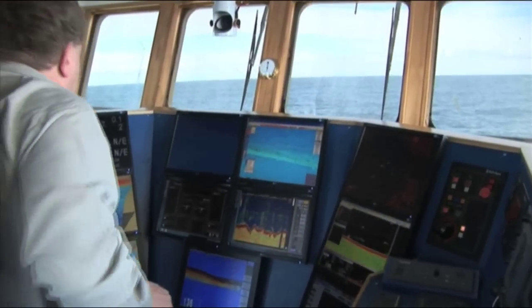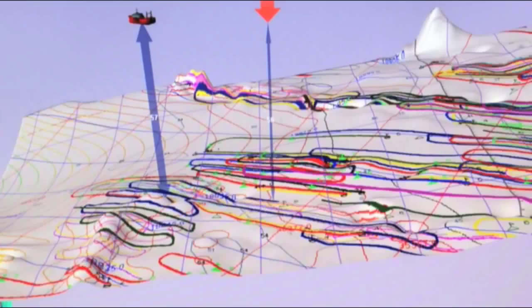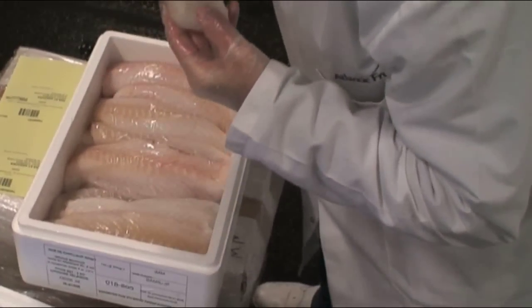As the first link in a quality-driven supply chain, they've embraced the latest technologies to conserve and sustain their valuable fish resources. Prime species must arrive at their market in prime condition.